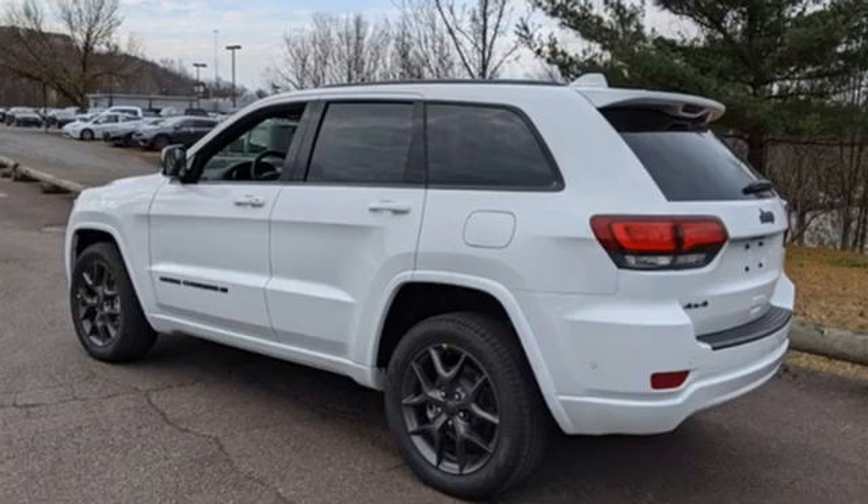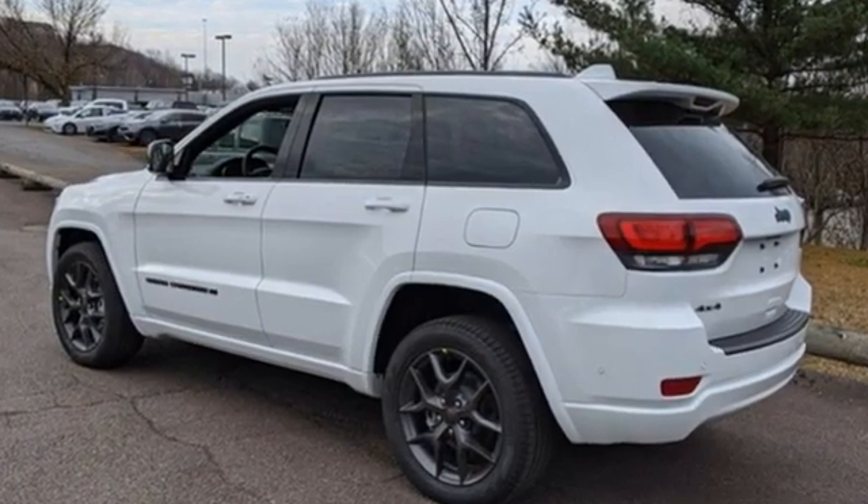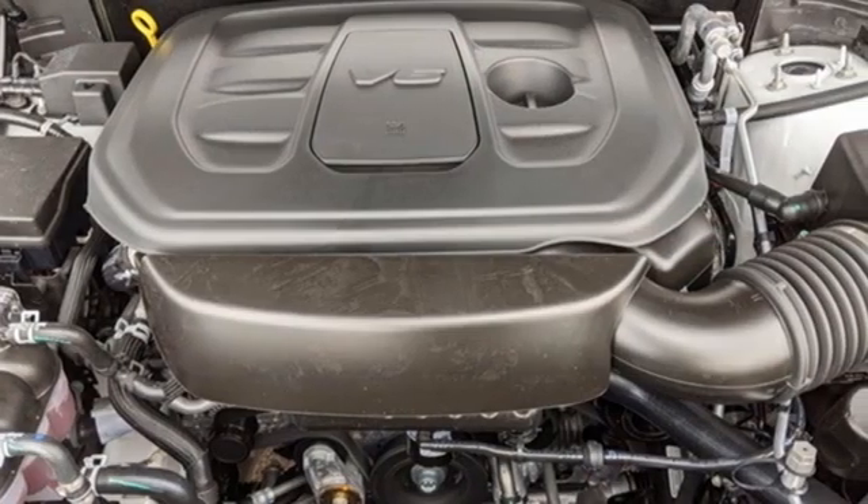V6 engine, dual zone climate control, integrated navigation system with voice activation, automated parking sensors, heated steering wheel.